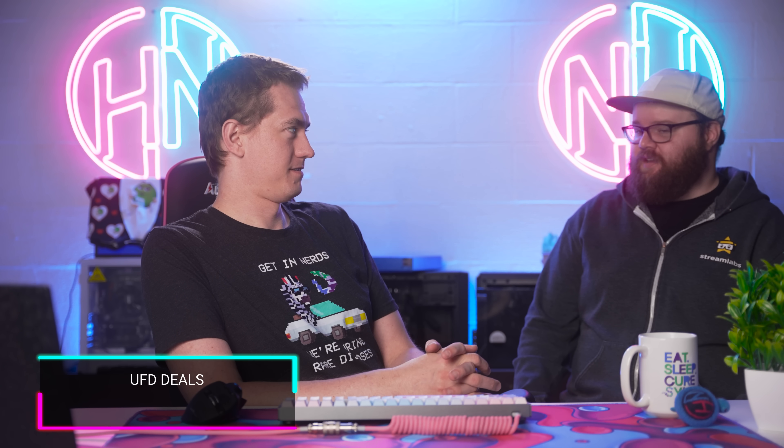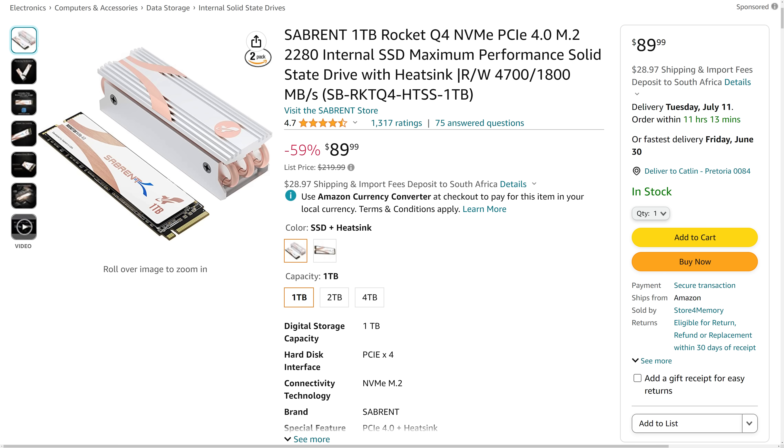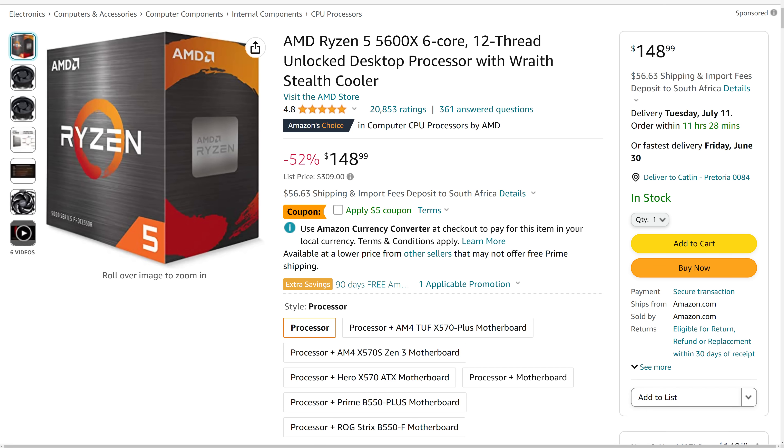Welcome to UFD Deals. We have the Rosewill CMG 850 80-plus-gold fully modular power supply going for $89.99 with promo code BULKTA834, making it $110 off. Also $130 off: the Sabrent 1TB Rocket Q4 NVMe SSD with a big heatsink, going for only $90. And last but not least, the biggest discount of all at $160 off — the AMD Ryzen 5 5600X going for only $148.99. Check out these links and more in the video description.